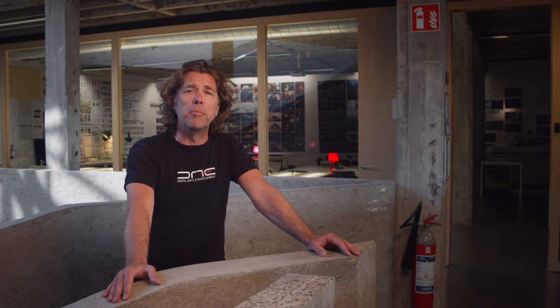Hi, I'm Dirk and I'm the coordinator of the brand new major 3D animation. I'm going to give you a short preview of our curriculum. Come on in.